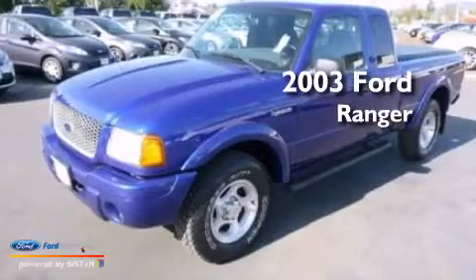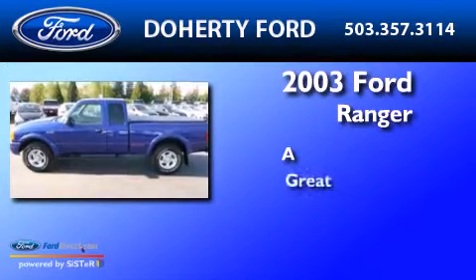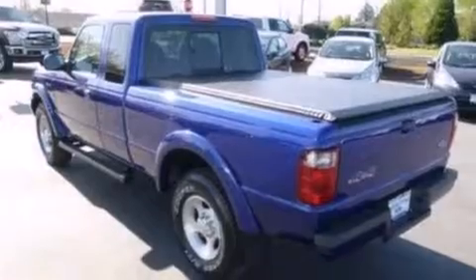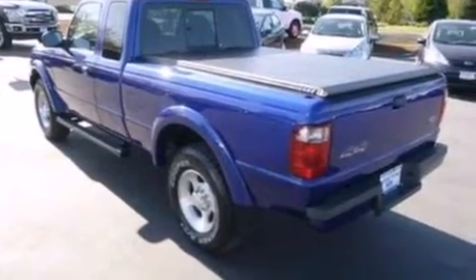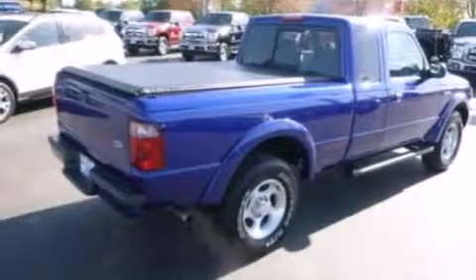This is a 2003 Ford Ranger. All of the following features are included: a double wishbone independent front suspension and air conditioning.